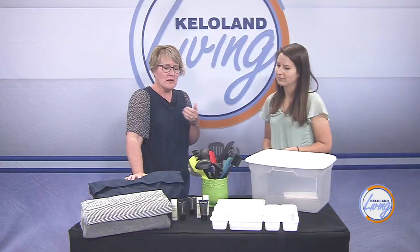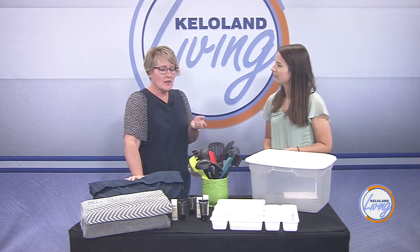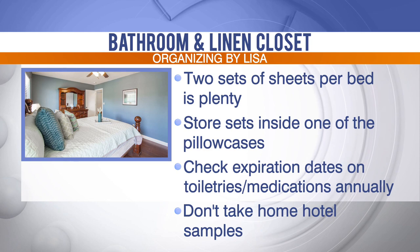So if you're bringing them home and collecting them to give somewhere, give them out within a year. Otherwise, take them home and actually use them. If you're not going to use them, leave them where you found them.